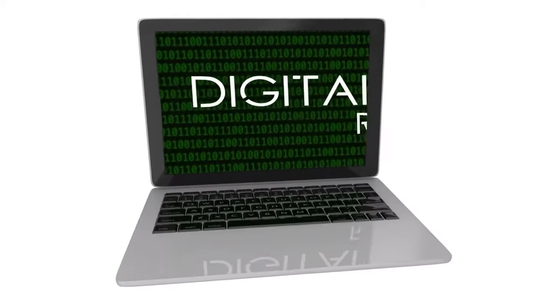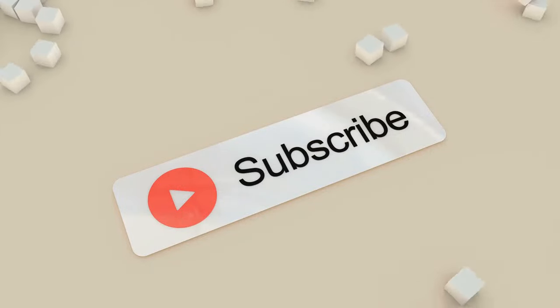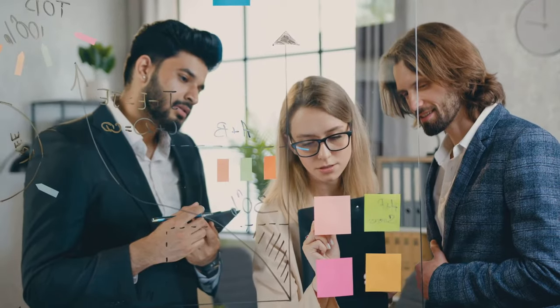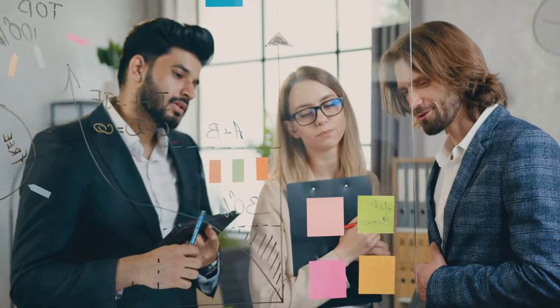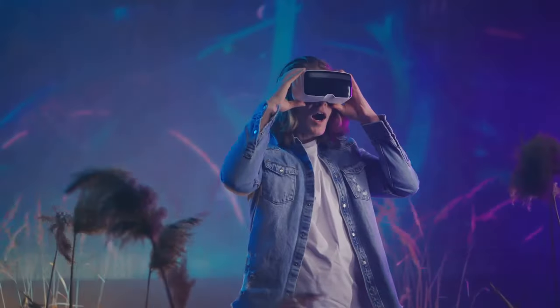So don't just watch the revolution — be a part of it. Hit that subscribe button, ring the bell, and let's make the digital world our canvas. Together we can turn visions into visuals, and ideas into inspirations. Join us on this incredible adventure. Your support fuels our creativity and helps us bring you even more thrilling content. Remember, every interaction counts. Let's make magic happen.